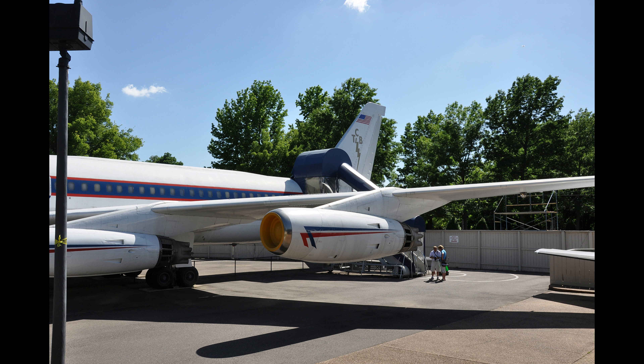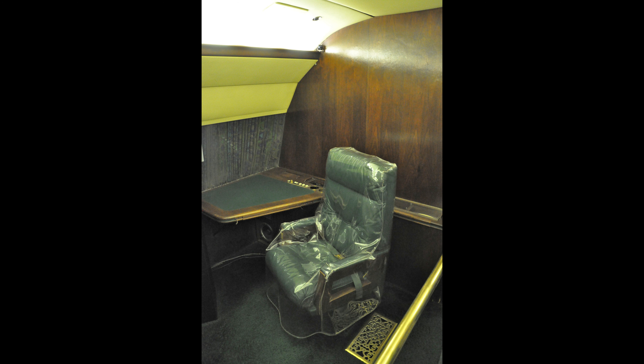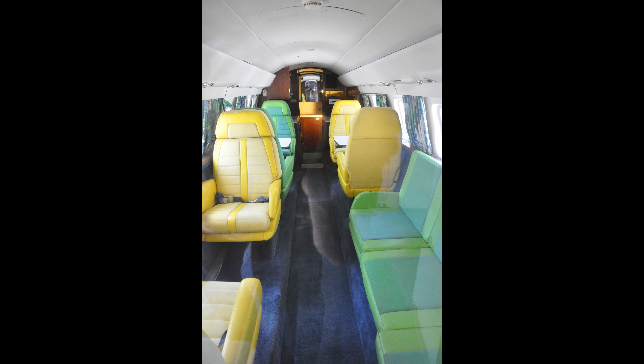Also parked outside are Elvis's planes. He has two on the grounds: the first, which Elvis bought in April 1975 and named the Lisa Marie, is a 1958 Convair 880 — he spent just under $800,000 having it remodeled, which is actually more than he paid for Graceland itself. The other is the smaller Lockheed Jetstar, outfitted with a yellow and green color scheme. It was primarily used by Elvis's manager and staff traveling between cities on concert tours — the big one was Elvis's plane, this one was more for his entourage.